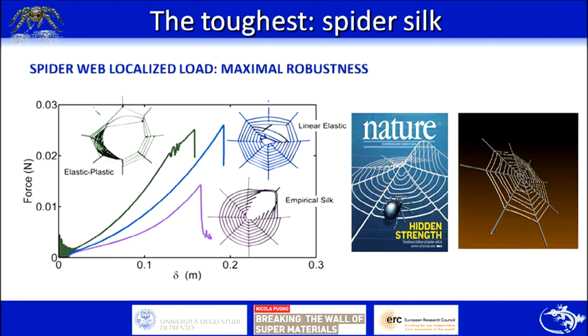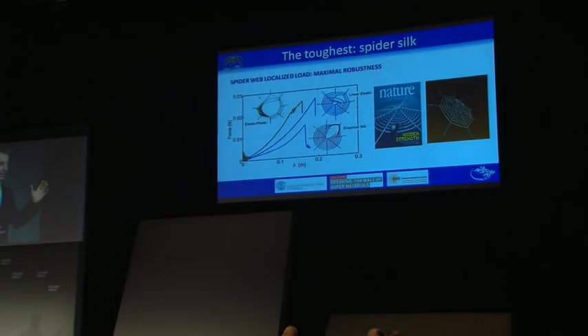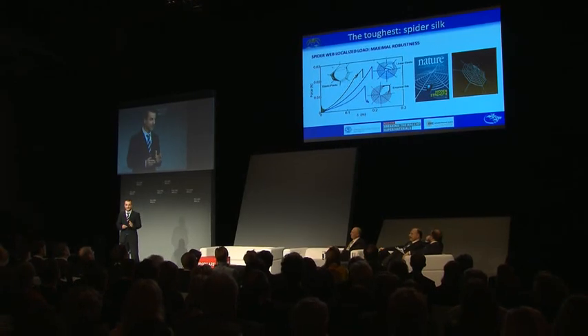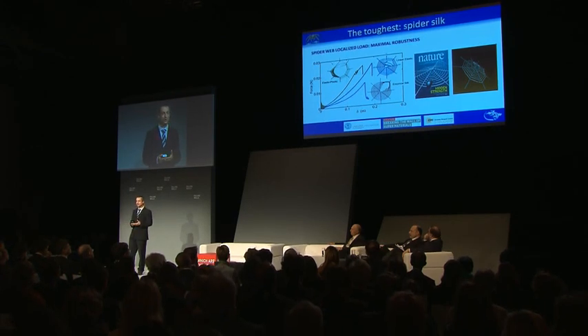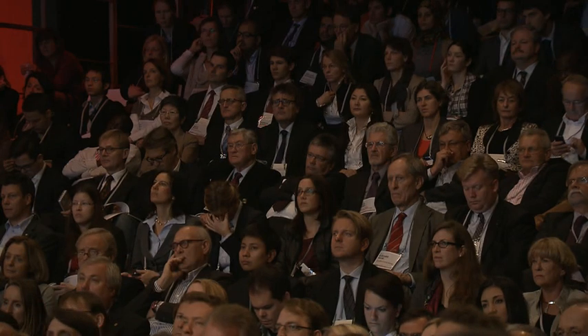Consider a localized load rather than a distributed load — for example, the impact of an insect in a spider web. If the kinetic energy is sufficient, you destroy the web. But we observe a counterintuitive result: considering a ductile tough material, the spider web composed of this material will actually not be robust. On the other hand, using the real empirical spider silk constitutive law, the robustness of the spider web is maximized. This is also of interest from an engineering point of view — for example, if a spider web-inspired building is impacted, you create a hole but there is no collapse of the entire structure.